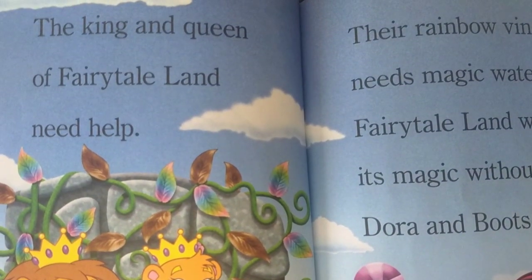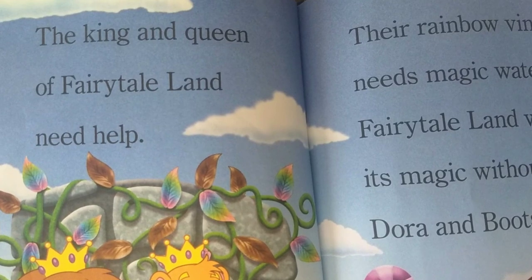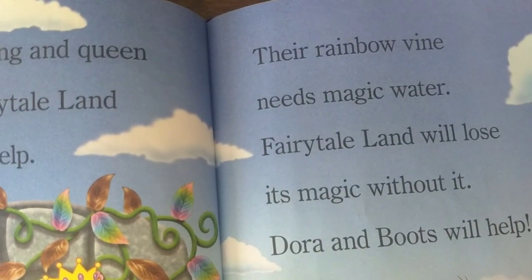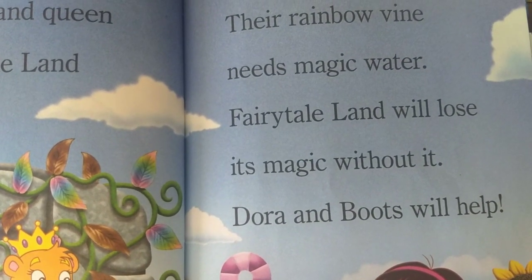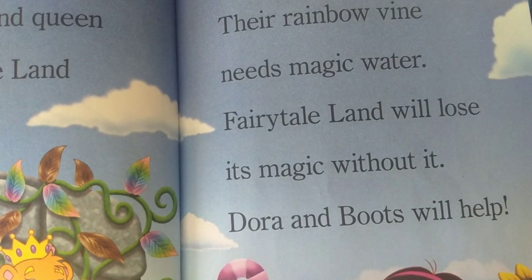The king and queen of fairy tale land need help. Their rainbow vine needs magic water. Fairy tale land will lose its magic without it. Dora and Boots will help.